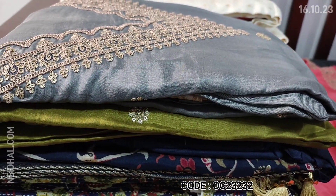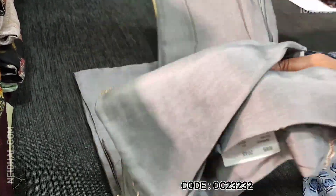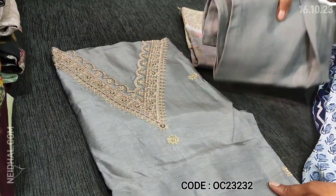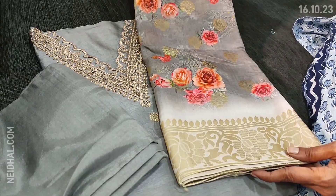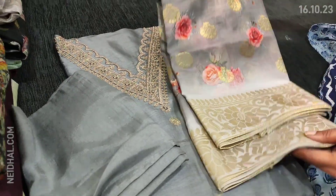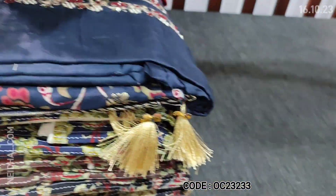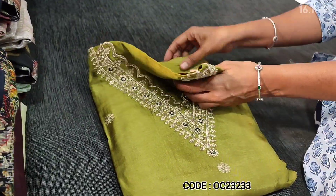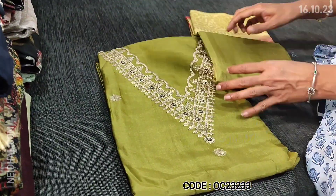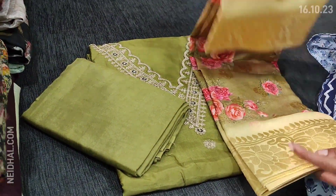The second color we have in silver gray. The design is the same with matching sand tone bottom and dupatta in silk cotton with beautiful digital prints and Benaresi woven design. We have one more pretty shade in mossy green color. These sets are all priced at 1999.